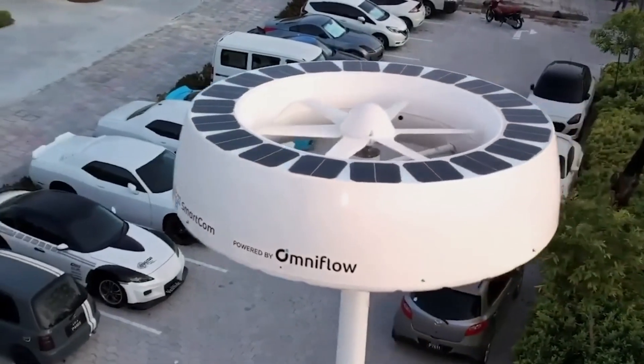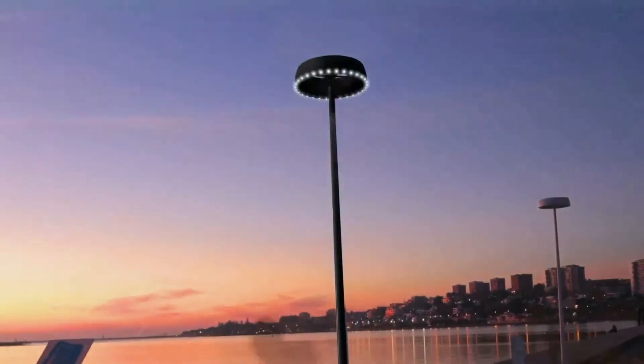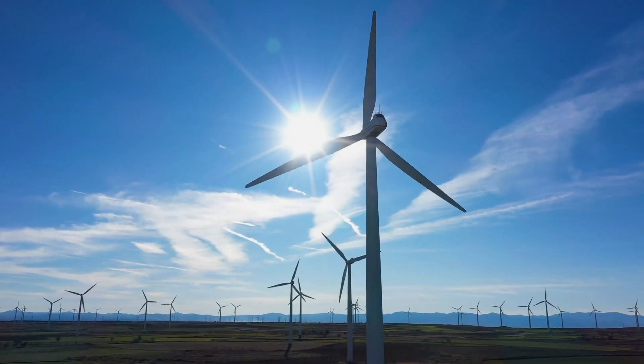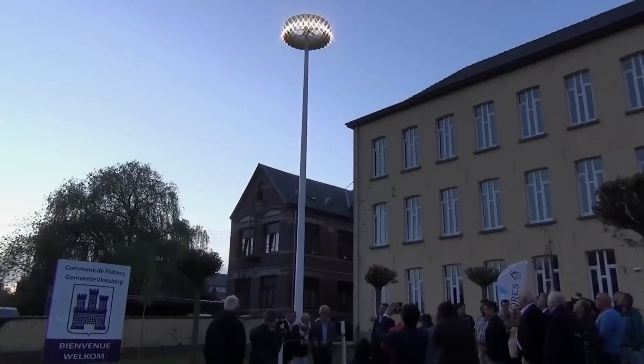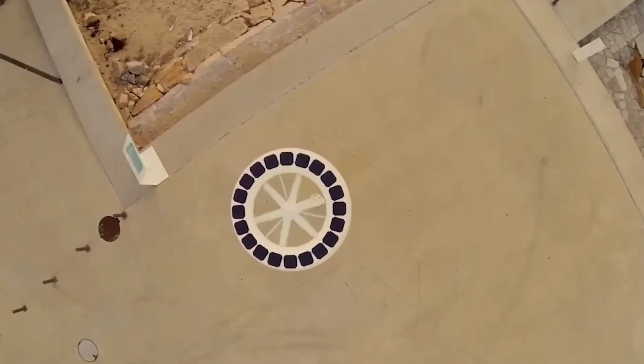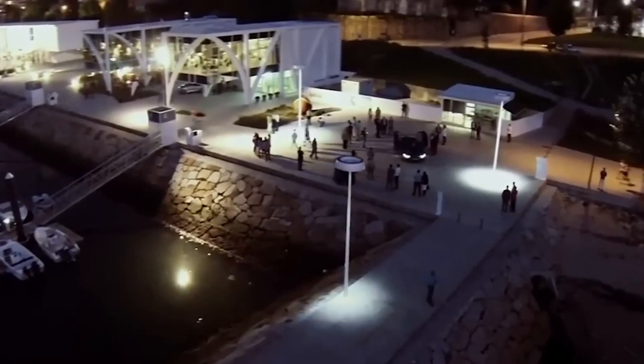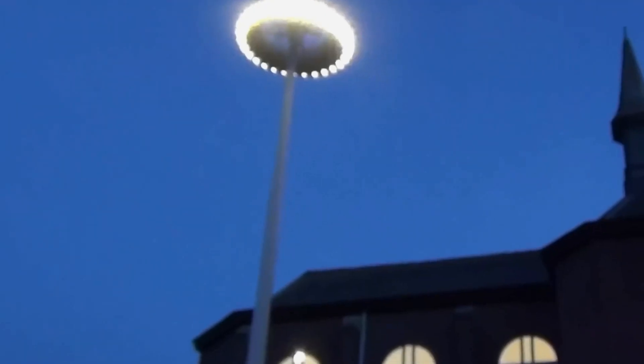Combining the forces of wind and solar power, the OmniFlow represents a new breed of energy generation. Unlike conventional wind turbines, OmniFlow's unique design allows it to capture both wind and solar energy while positioned parallel to the ground. This innovation ensures a constant power supply regardless of wind direction, making it a practical and versatile solution. With a maximum power output of 3000 watts, this hybrid system is already being tested in the harbor of Porto, Portugal, hinting at a future where our streets are illuminated by the power of nature.